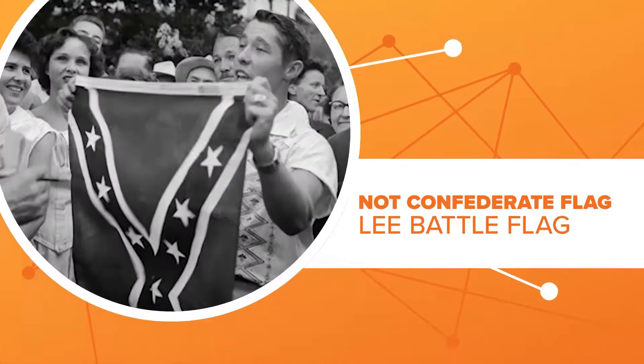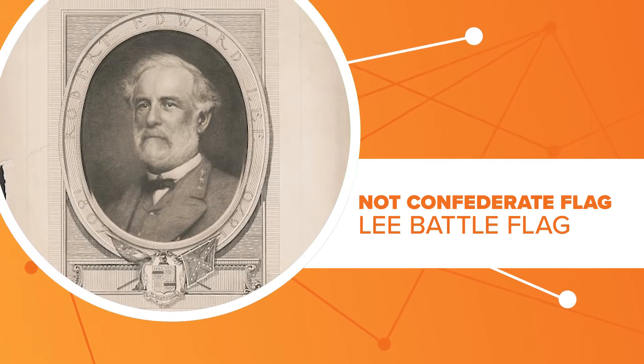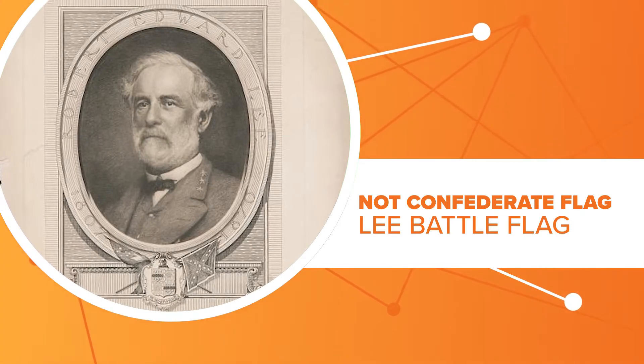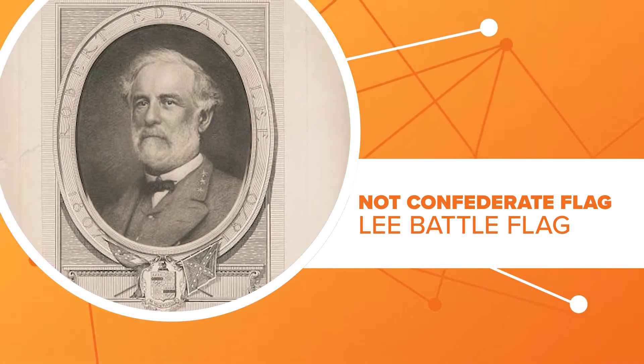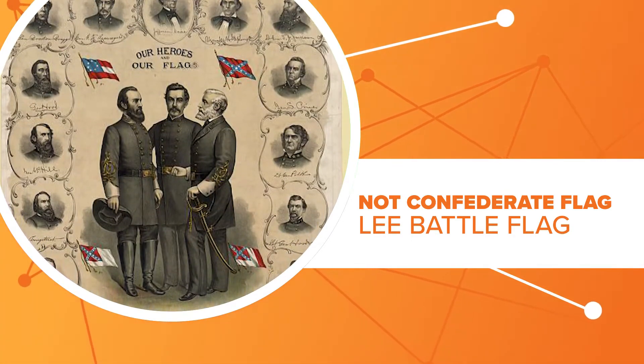First up, the Confederate flag isn't actually the Confederate flag. It was the battle flag of General Robert E. Lee and his Army of Northern Virginia. The Confederacy actually had three different flags during its short existence, and none was the stars and bars we think of today.